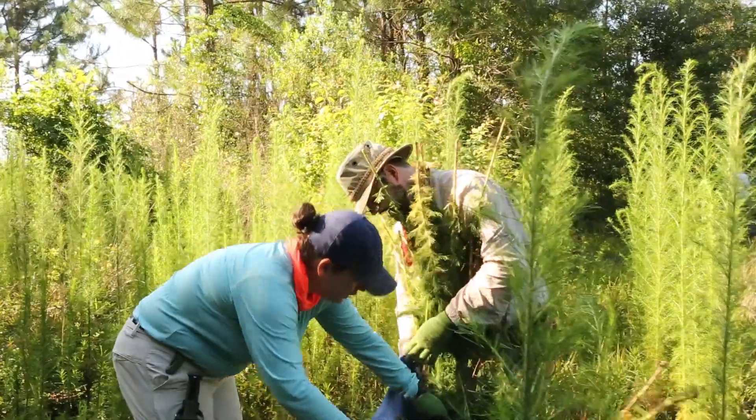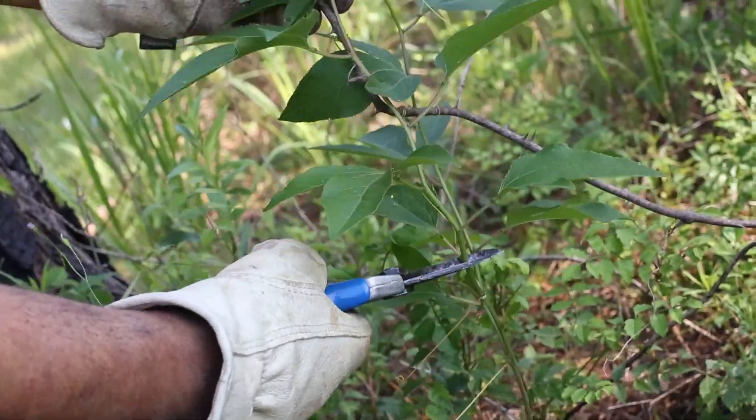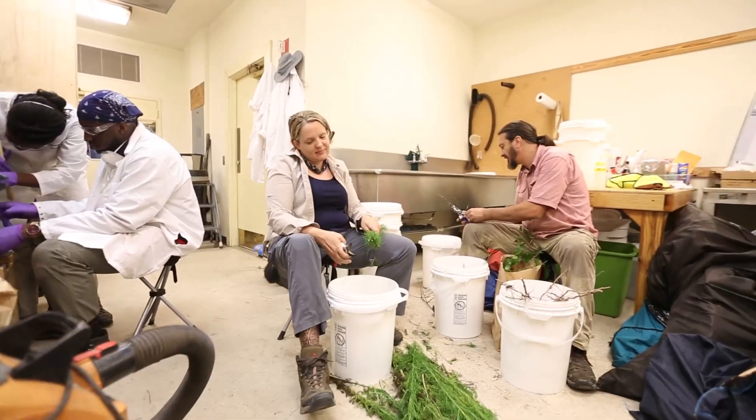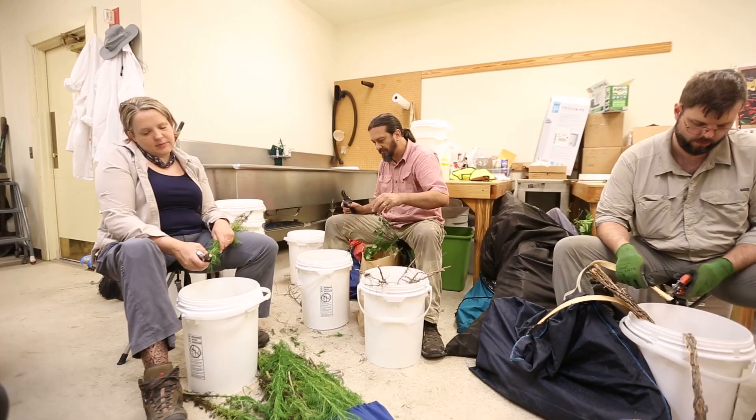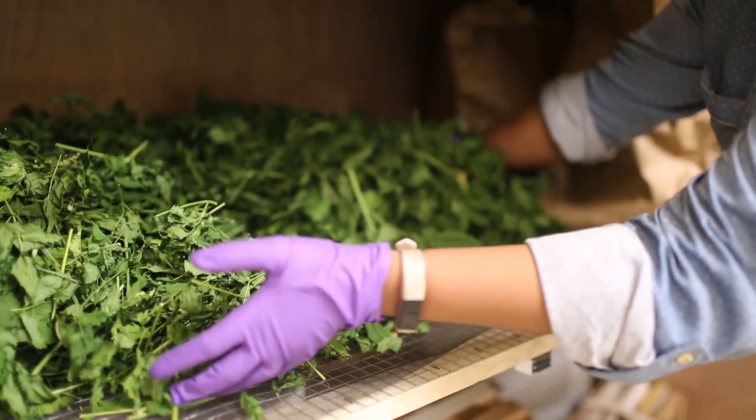We're here to collect these plants and many others. We have over 200 species that we've targeted on our list to both collect, extract them, and then examine their potential for activity against multi-drug resistant bacteria that are commonly implicated in infections of sores and wounds.